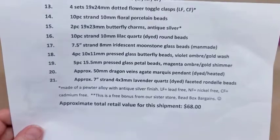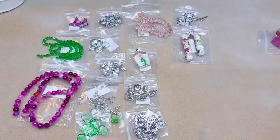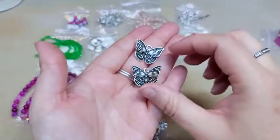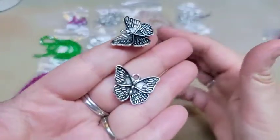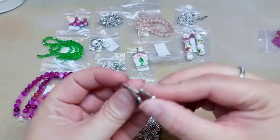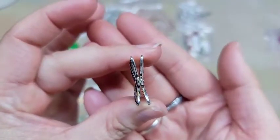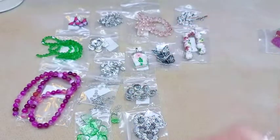Number fifteen is two pieces of 19 by 23 millimeter butterfly charms in antique silver. These are curved — they are curved up — and they're not double-sided. However, something that would be cool would be to glue them together so you could see the curvature and make it one charm. There are two pieces of those and I really like that.